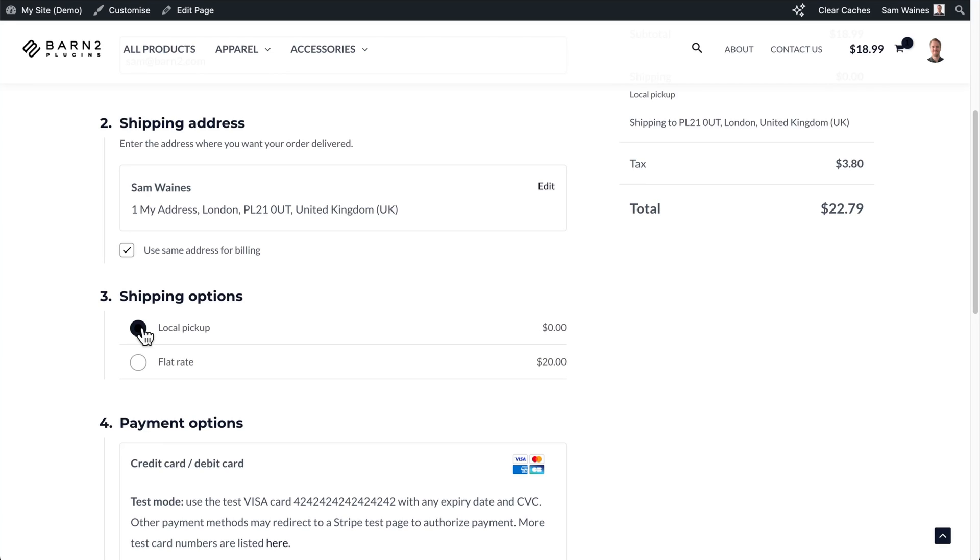It even supports multiple locations. And if you have a compatible extension, it supports listing parcel lockers or local shipping options as well.